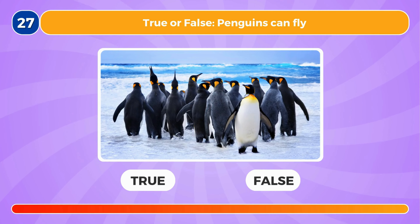True or false, penguins can fly. This is false.